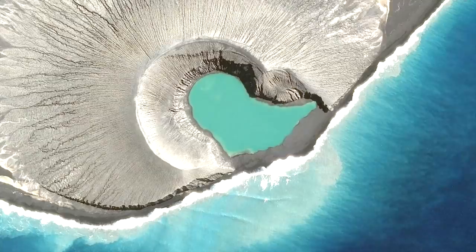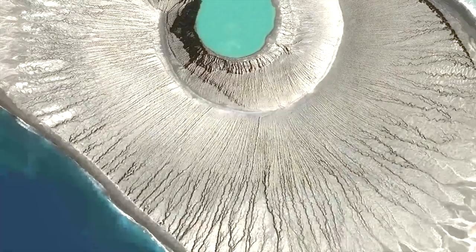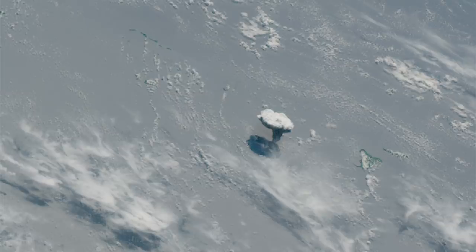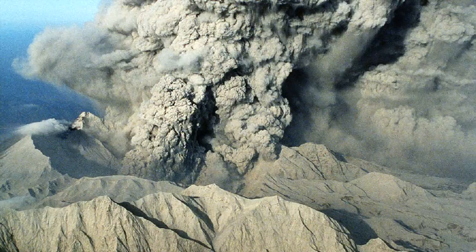Over the next several days to weeks, I expect Hunga Tonga's ash plateau to further expand in area and thickness, potentially even causing the erupting vent to be blocked off from seawater. If this were to occur, the eruption plume would become less energetic, and instead turn a grey color like that seen in traditional eruptive plumes.